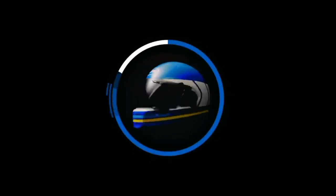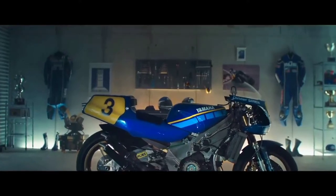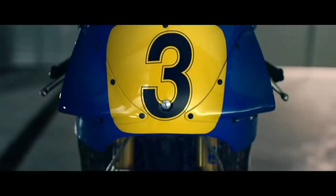For 2022, Yamaha's Faster Sons look towards the style and character of 1980s sport bikes. The classic race bike colors, humped seat, and stubby rear end are especially evocative of an old-school sports model converted into a cafe racer.